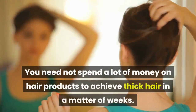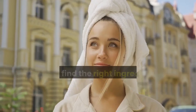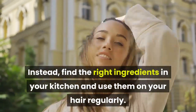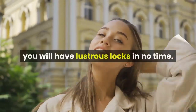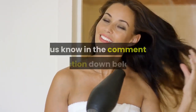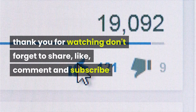You need not spend a lot of money on hair products to achieve thick hair in a matter of weeks. Instead, find the right ingredients in your kitchen and use them on your hair regularly. Consistency is critical, and if you adhere to a strict schedule, you will have lustrous locks in no time. Have you tried any of these remedies? Let us know in the comments section below. Thank you for watching — don't forget to share, like, comment, and subscribe.